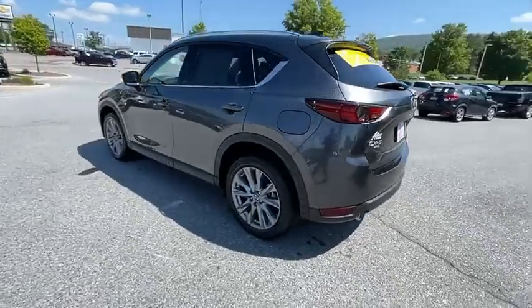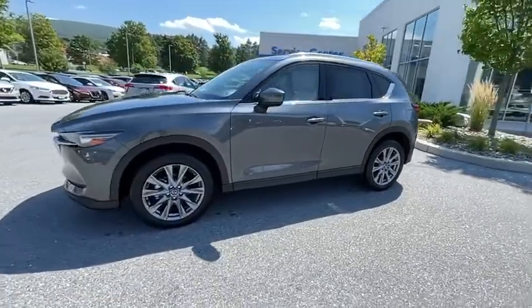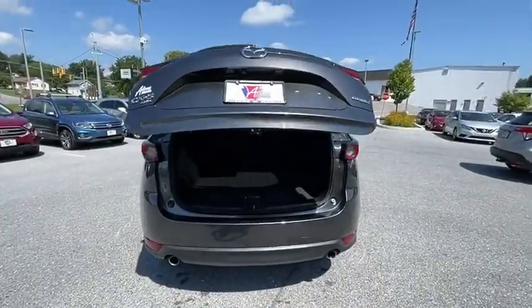This vehicle has less than 20,000 miles. Here are some of this vehicle's great options: power liftgate, power passenger seat, traction control, dual airbags, alloy wheels, power steering, and four-wheel disc brakes.